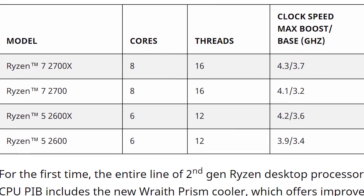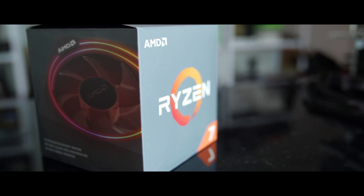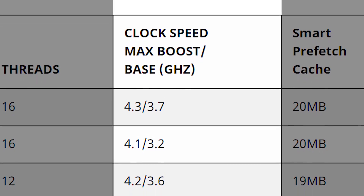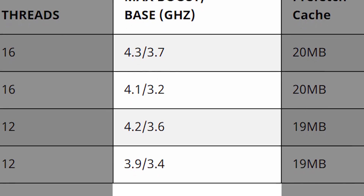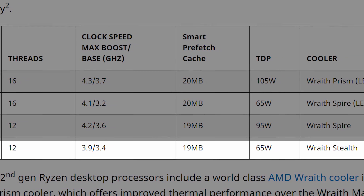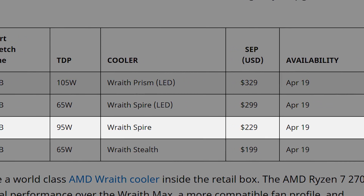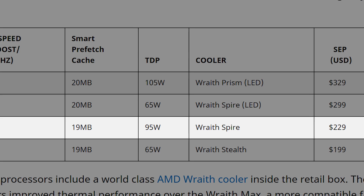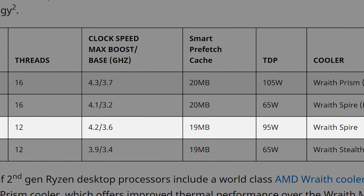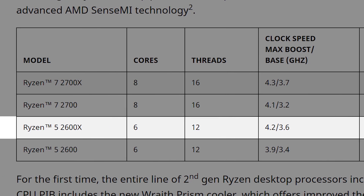Chips confirmed in the lineup include the Ryzen 5 2600, 2600X, as well as the Ryzen 7 2700 and 2700X. While all four chips feature identical core and thread counts, the new lineup boasts significant upgrades in clock speeds. The Ryzen 5 2600 has a base and boost clock of 3.4 and 3.9 GHz respectively, 19 MB of smart prefetch cache, a TDP of 65 watts, comes bundled with the Wraith Stealth cooler, and will set you back $199. The X variant costs about $30 more, but gives you a base clock of 3.6 and a boost clock of 4.2 GHz on a 95-watt TDP, and comes with the non-LED Wraith Spire cooler.